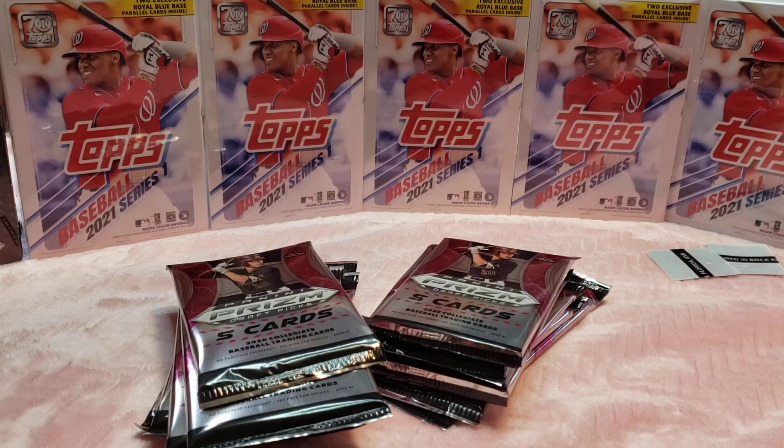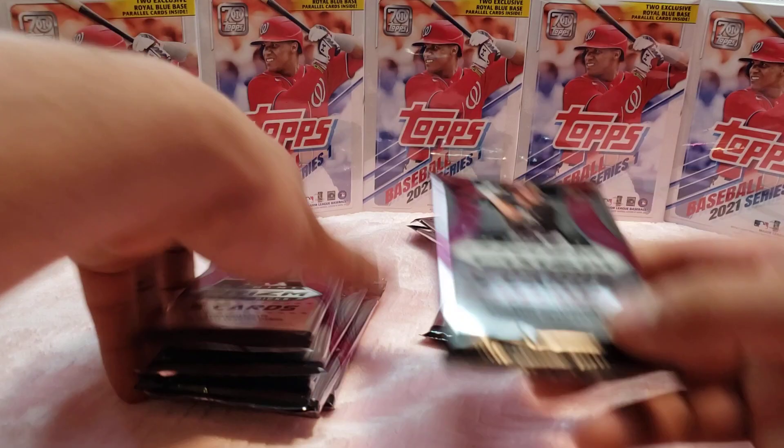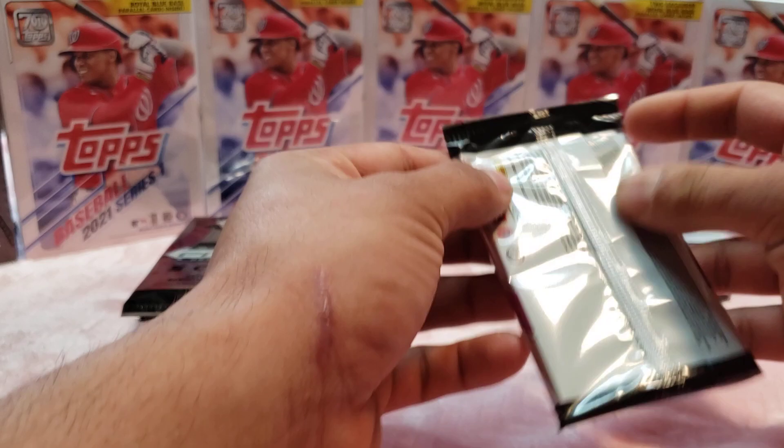We got the other sticker! Hopefully we pull this guy — I believe he's number two from the top 10. His name is Spencer Torkelson, I believe. Let's open the first one.